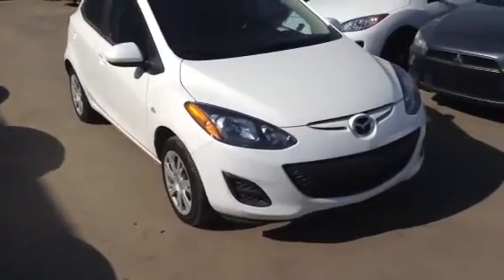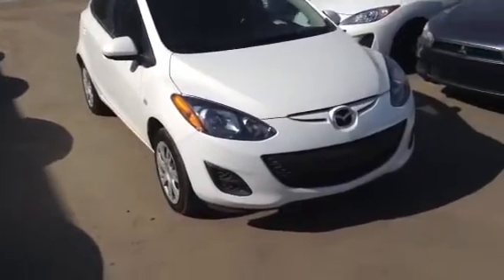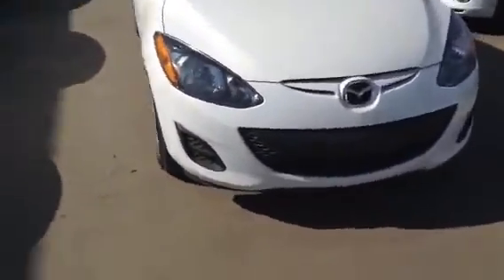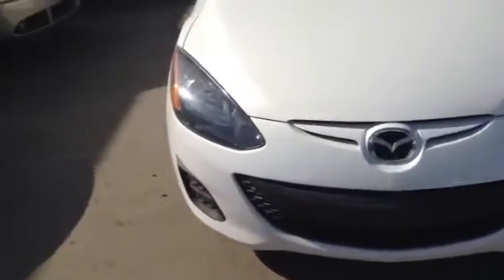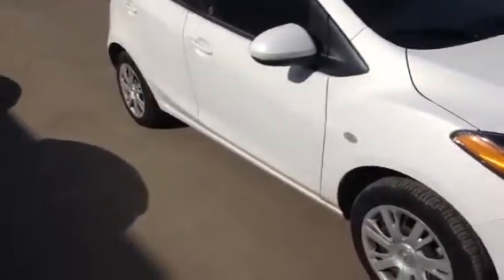I have here our 2013 Mazda 2. Up front, really sharp look — really like those headlights. The vehicle itself has ridiculously low kilometers, so the body and the inside are in really great shape.